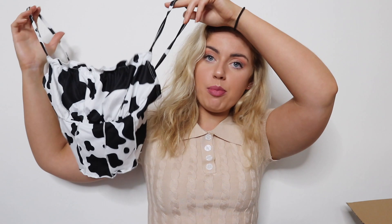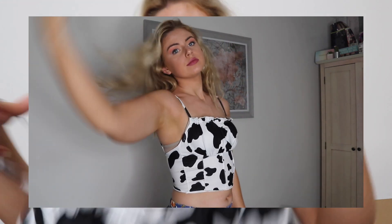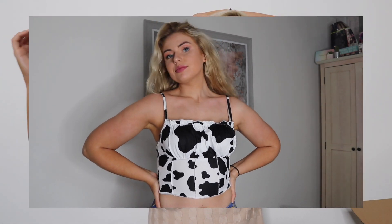Cow print is so in at the minute, and girl wanted something cow print so she got something cow print! It's just this crop top — I know winter is coming but I couldn't help myself. It's ruffled at the boobs, oh my god it's so cute. The material is quite thin but not really see-through.